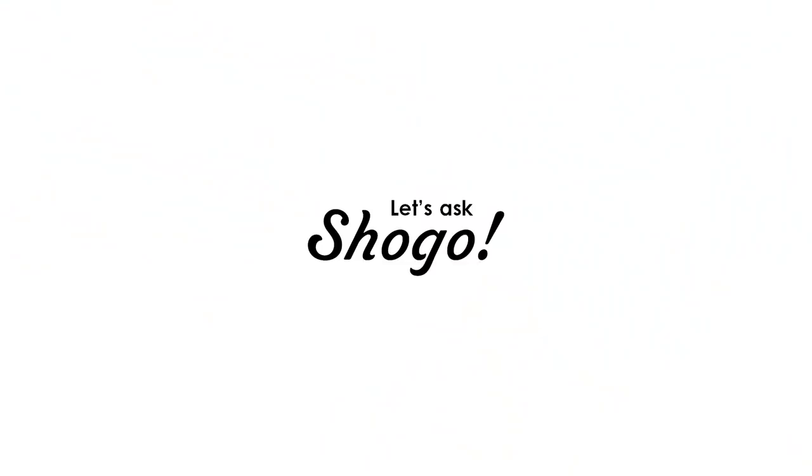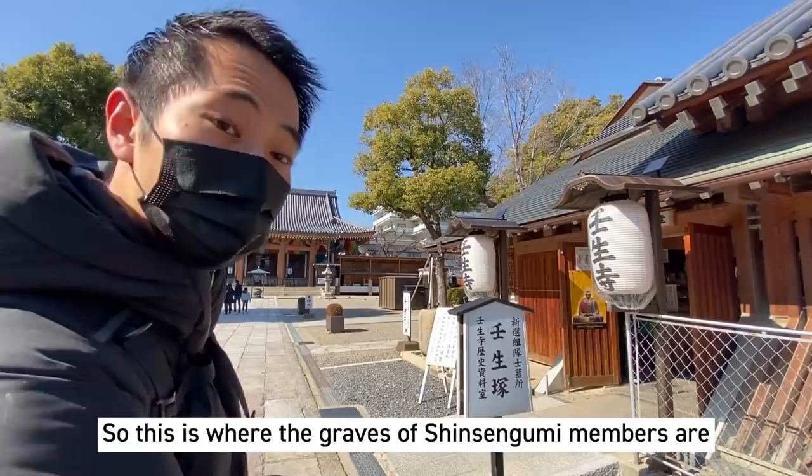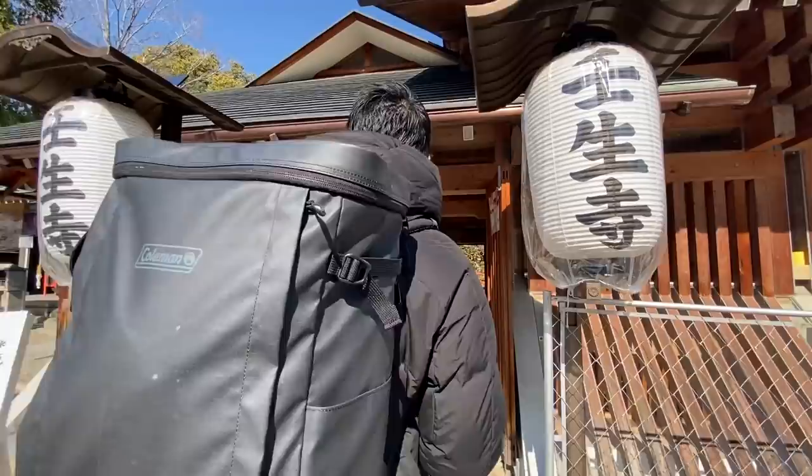So this is where the graves of the Shinsengumi members are. How about we go inside? Yeah.